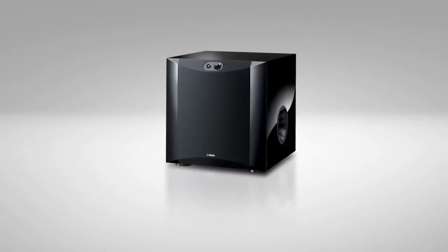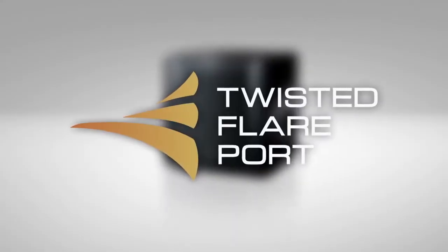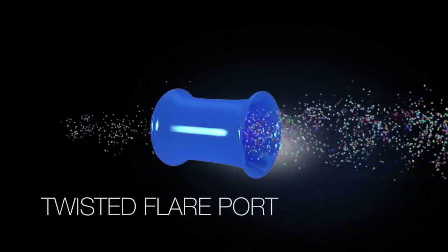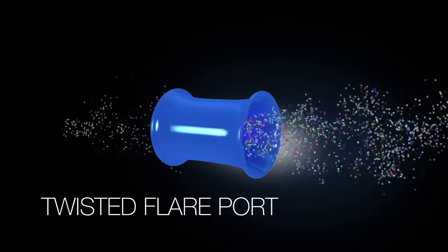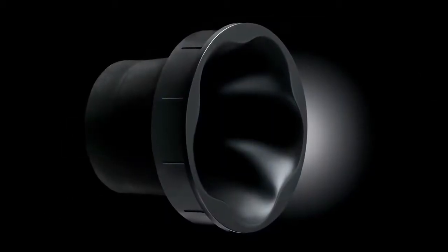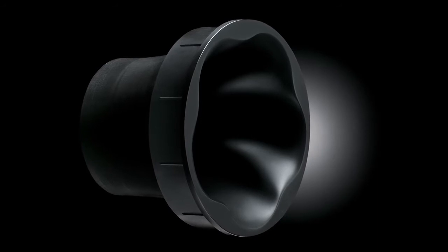For clean sound, the Yamaha-designed Twisted Flare Port diffuses the vortex of air generated around the edge of the port, creating a smooth flow of air. This reduces extraneous noise not present in the original input signal and provides clear and tight bass.